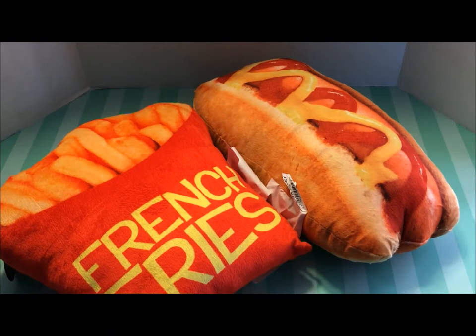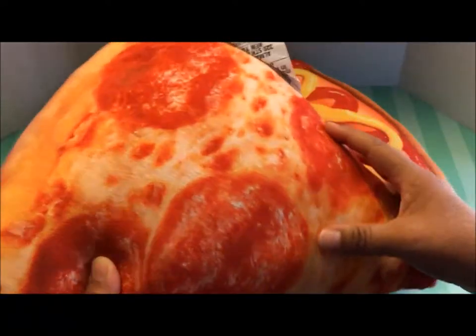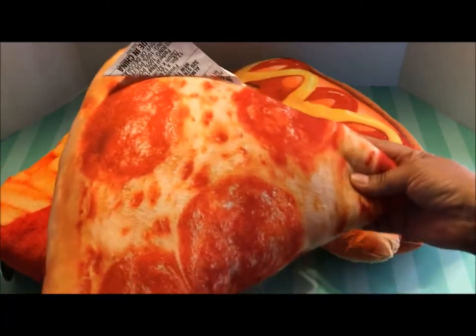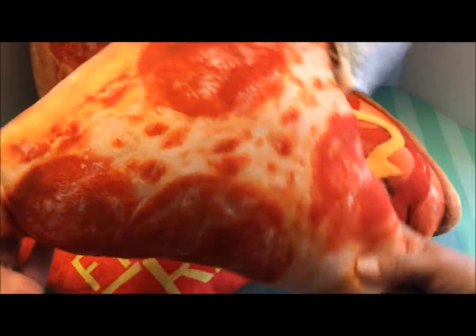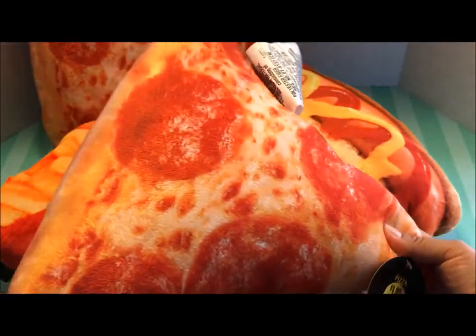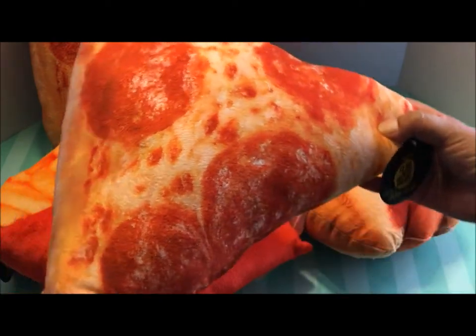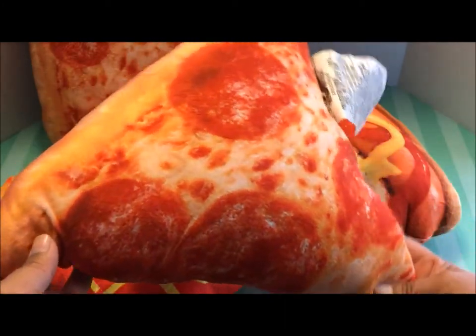They also had a hamburger, which I didn't get. But let me show you the other ones I purchased. Pepperoni pizza — a pepperoni pizza pillow! Isn't this cute? Look at the crust, and look at the size of these pepperonis and all that bubbling cheese. I had to purchase another slice of pizza too. I'm going to take these to my sister's on Christmas Eve because we play bingo for prizes, and I can think of a couple of little great nephews who would love to win these.